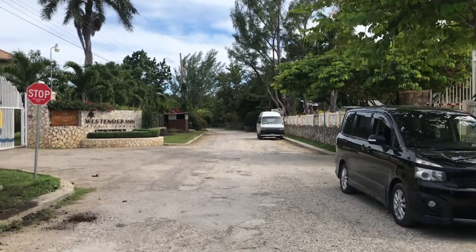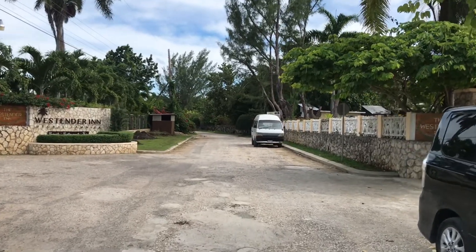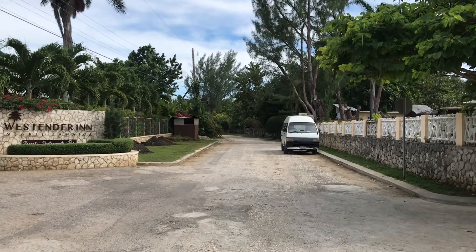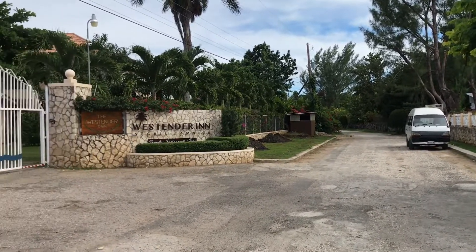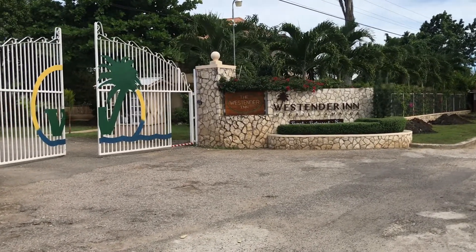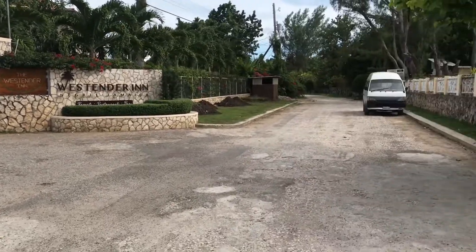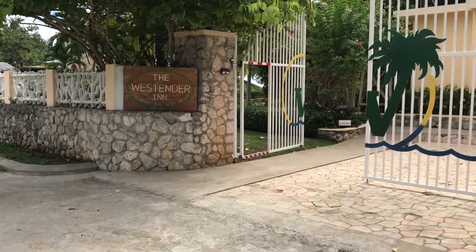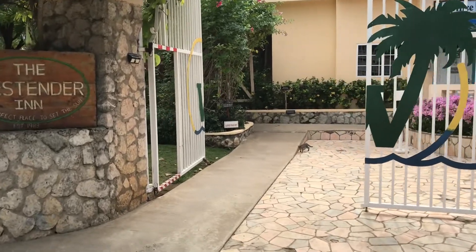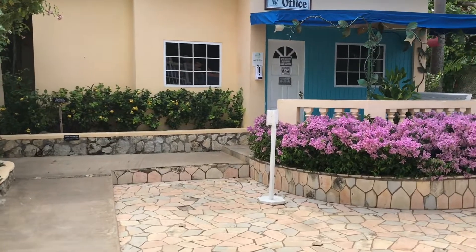Welcome back! Today we are in Negril, Jamaica at the Westender Inn, found on the West End side, about 12 to 15 minutes drive from Rick's Café. This property — this resort — takes up two sides of the road. We have a left side and a right side, and we're going to make our way to the right side first, because this is where we have the office, some accommodations, and the Caribbean Sea.